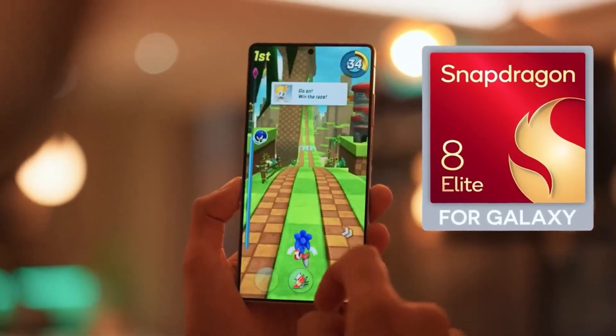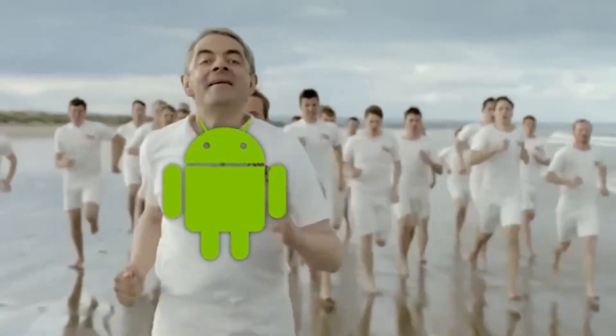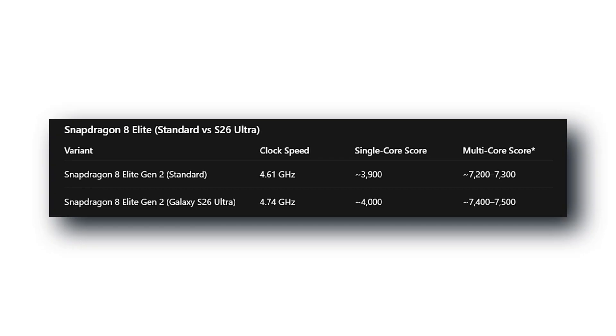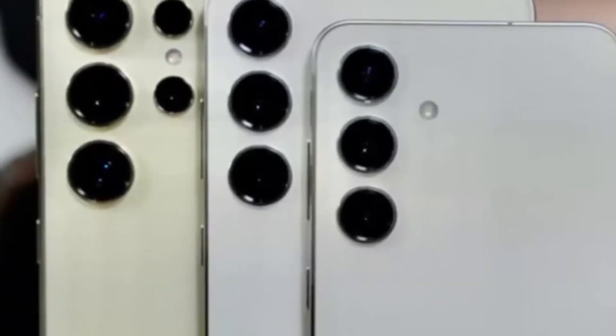If these Geekbench results are accurate and consistent, Samsung may finally have an Exynos chip that can stand shoulder-to-shoulder with Snapdragon — or even leapfrog it. But before you start celebrating the return of Exynos, there's a catch. A big one.